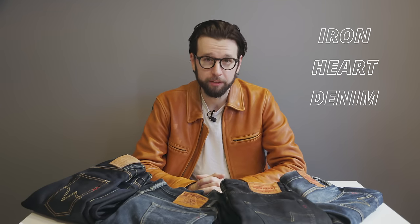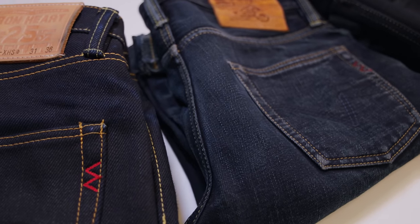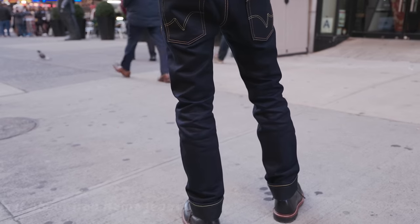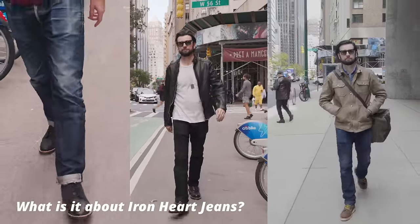Ironheart denim is an absolute pillar of the Japanese denim world. Sometimes polarizing, it is the gateway drug for many into the world of high-end selvedge denim — and for just as many, it's the end point, the final destination. I have four pairs myself, currently the only selvedge denim I own, and they are absolutely my favorite brand. But what is it really about Ironheart jeans that gets some people so inspired they spend hundreds or even thousands on their collection, while leaving others entirely uninspired and looking for something more interesting?